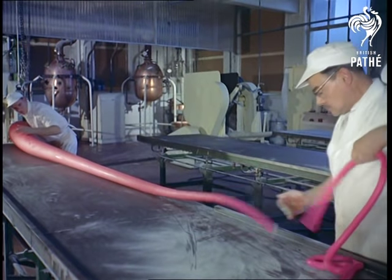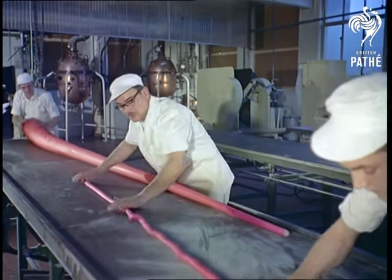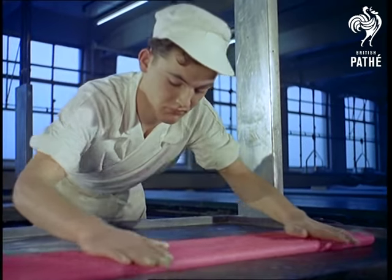Although this rolling looks easy enough, it is in fact a highly skilled job, with men like Michael Young having to serve an apprenticeship of six years.